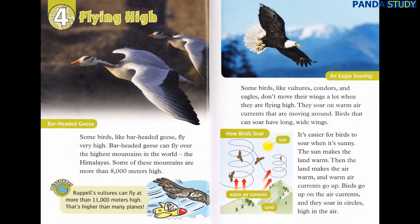Some birds, like vultures, condors, and eagles, don't move their wings a lot when they are flying high. They soar on warm air currents that are moving around. Birds that can soar have long, wide wings. It's easier for birds to soar when it's sunny. The sun makes the land warm. Then, the land makes the air warm, and warm air currents go up. Birds go up on the air currents, and they soar in circles high in the air.